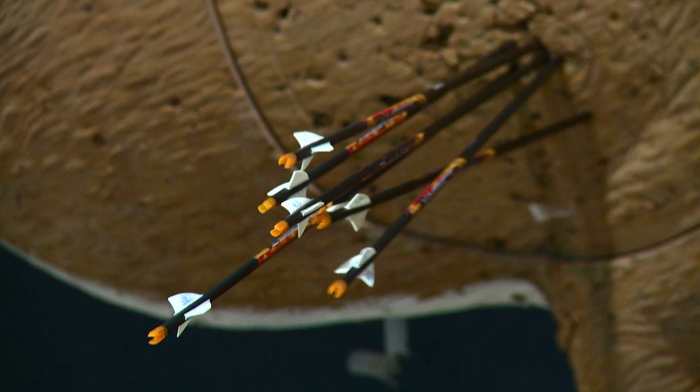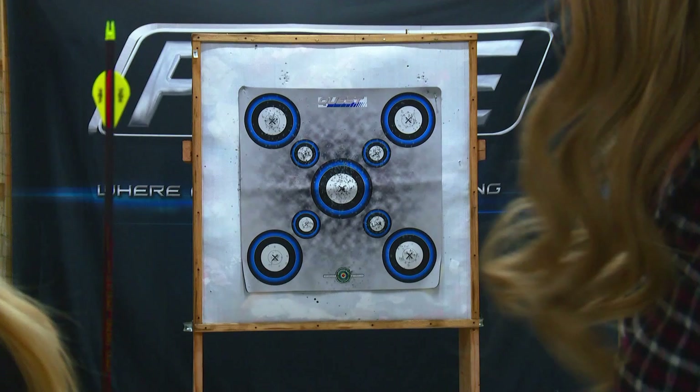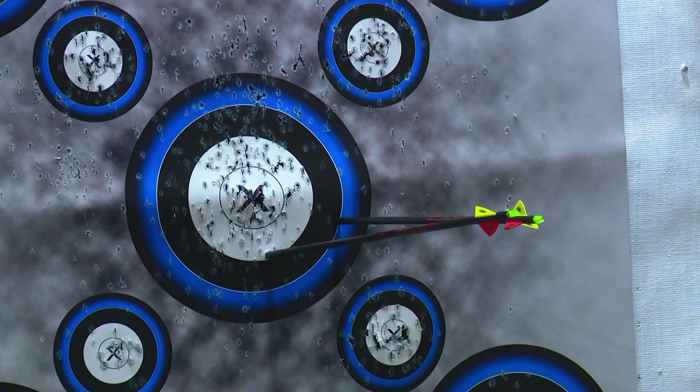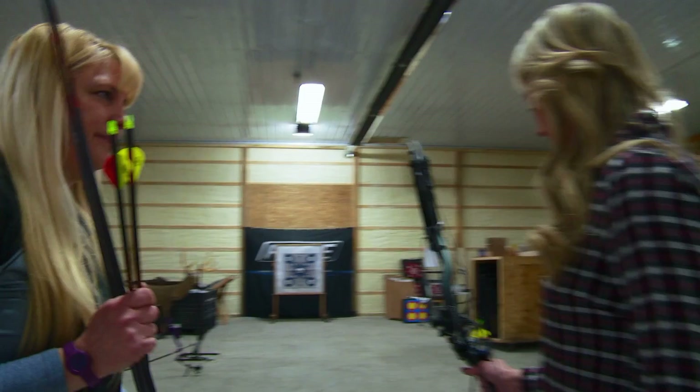Padi, a pro shooter for Prime, coaches the host through the fundamentals. Once you get the basic fundamentals and repeat them consistently, you'll progress quickly. Key points of contact: nose on the string, V in the hand, tucked into the chin, and lining your peep up with your housing. The host starts close, then moves back to 15 yards.